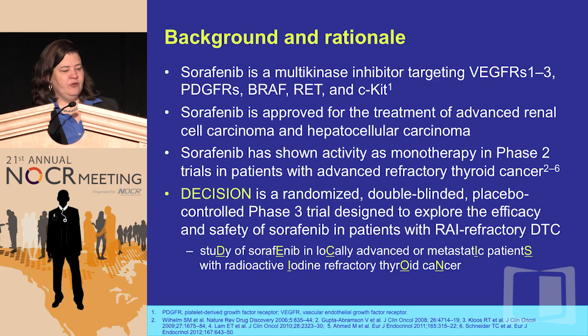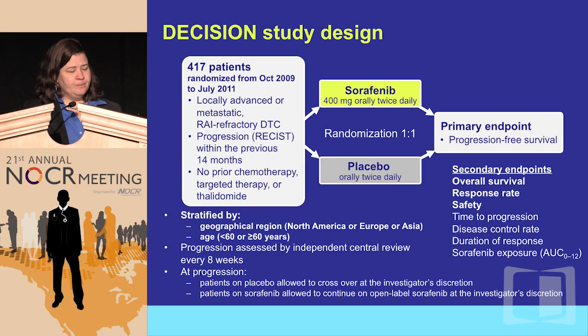The DECISION trial was the first phase three to go forward in this space. Sorafenib is an inhibitor of VEGF receptors, PDGFR, RAF, RET, and c-KIT. It moved forward based on our phase two study — when we went to look for futility at the stage one step, we had already reached our primary endpoint, showing activity several-fold more than anticipated. DECISION was drafted and started before that study was even completed, accruing 417 patients across about 88 sites worldwide.